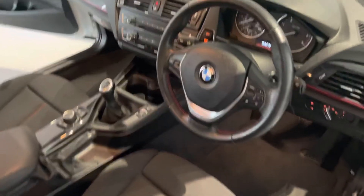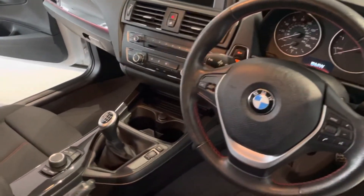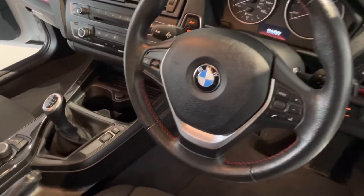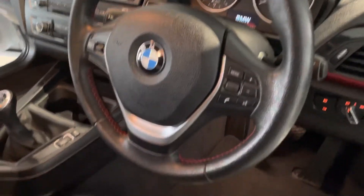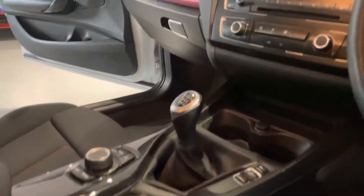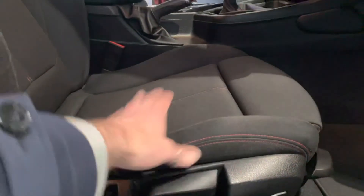Now let's have a look at the driver's view — great spec on this car. You get Bluetooth, Bluetooth streaming, DAB radio, and reversing sensors — both visual and sound. Look at the red stitching around the steering wheel — definitely not a bike! It's just in great condition. The seats still have their structure, which is very important and something we always check.